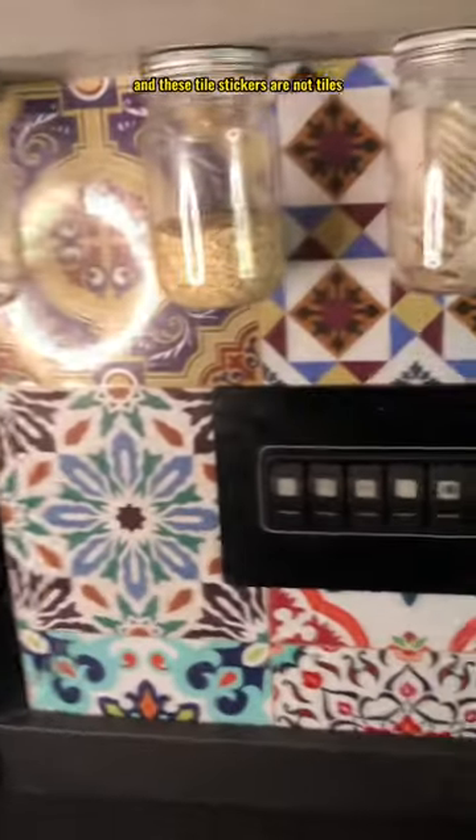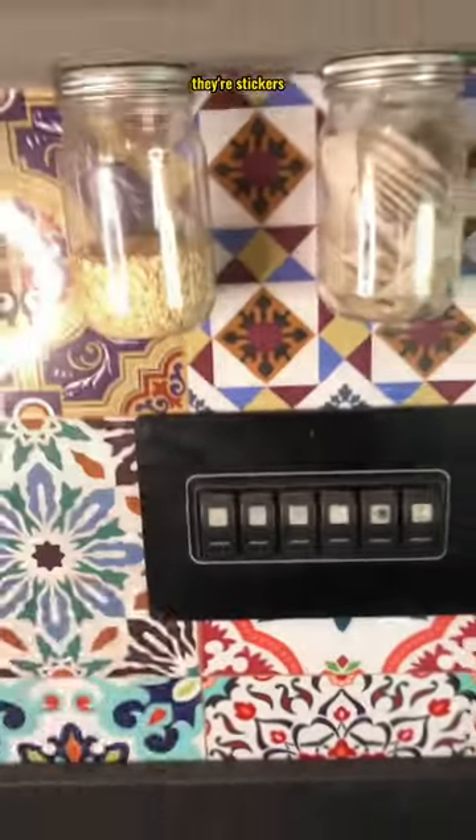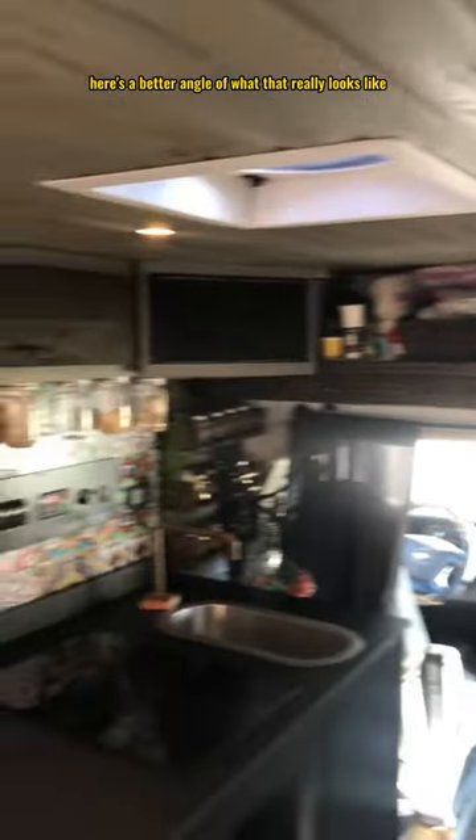So this is our kitchen area — air conditioner, plate spools, etc. are in here. A little bit of plastic mason jar hanging storage action, and these tile stickers are not tiles, they're stickers. Here's a better angle of what that really looks like.